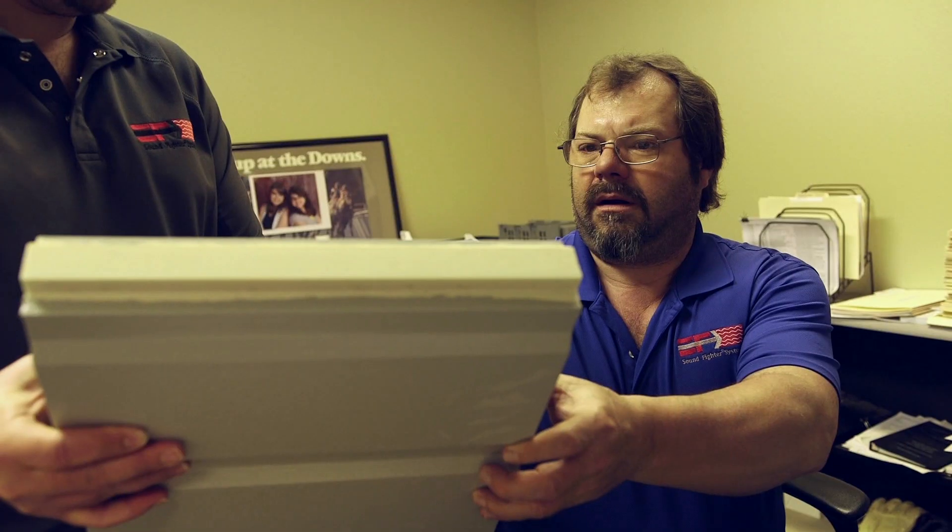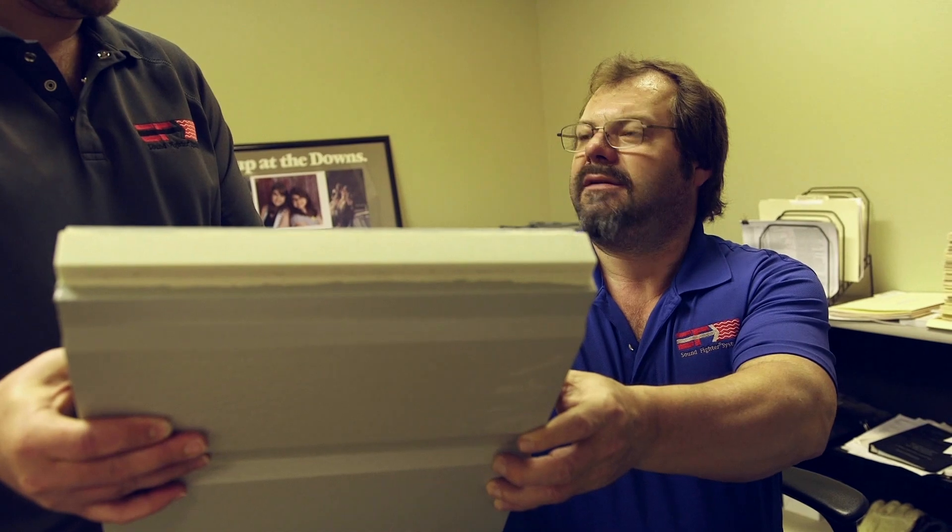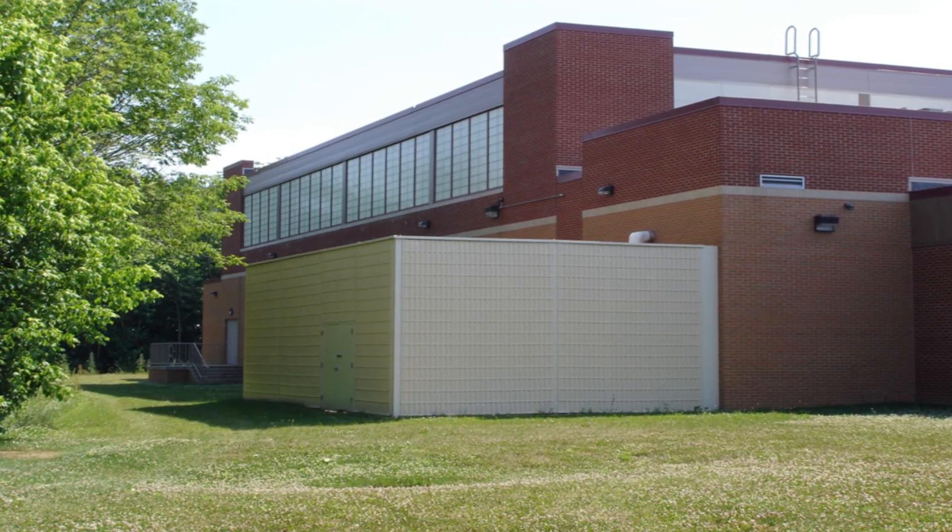They are acoustically tuned, lightweight, easy to assemble, low maintenance, and will not rust, rot, or stain.